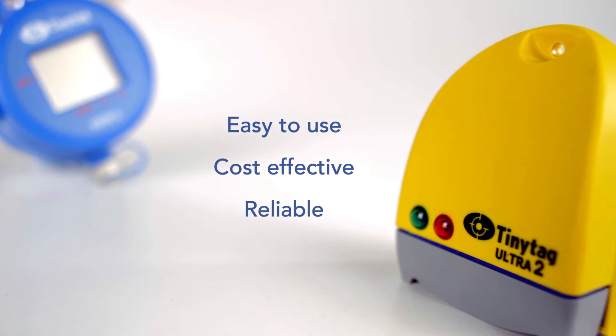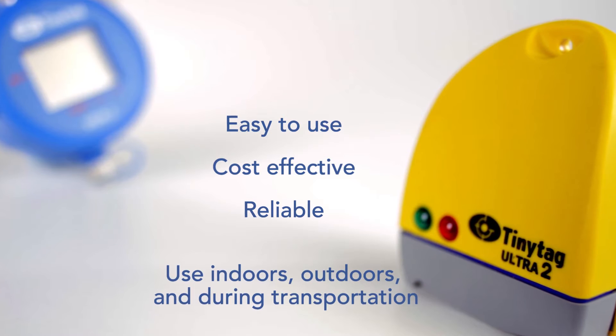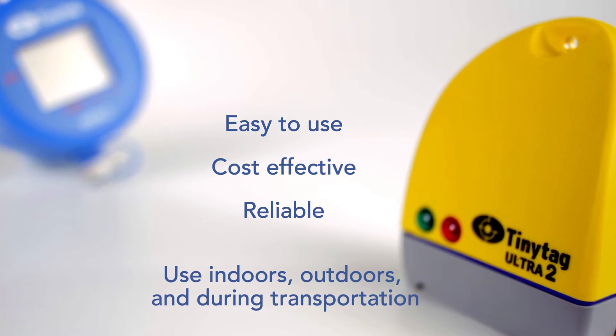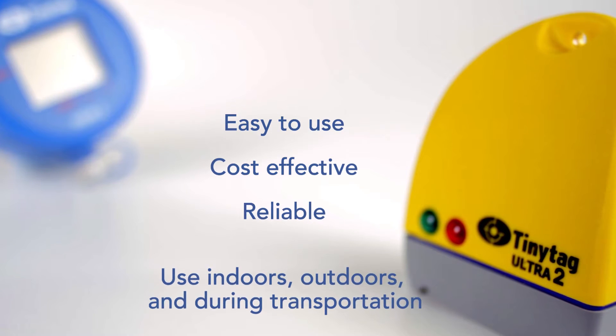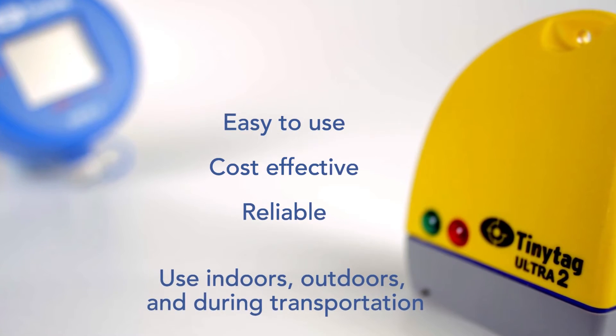Loggers in the Tiny Tag range can be used indoors, outdoors and during transportation. They may be left to record for many months at a time if required and with typical use, most have a battery life of at least two to three years.